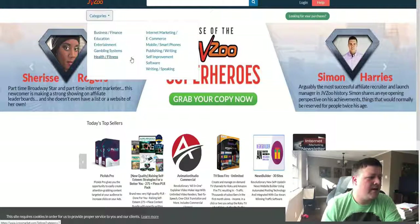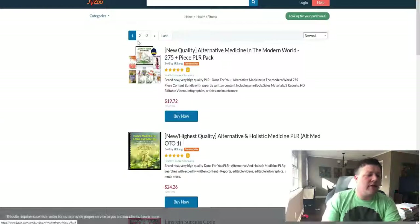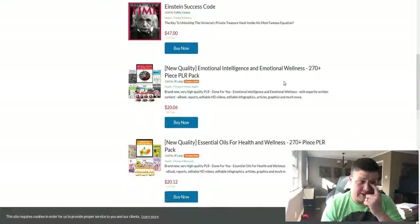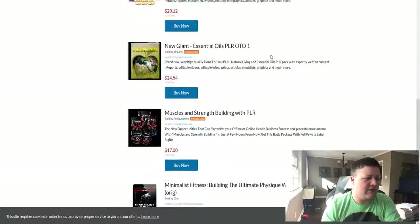So let's just say health and fitness — this is a really popular niche. A lot of people like health and fitness, and when you go to this niche on the site, it's going to show you lots of different offers for the health and fitness niche.